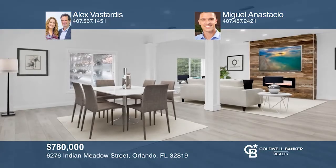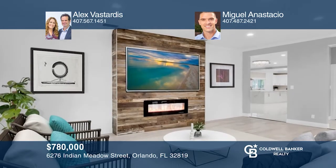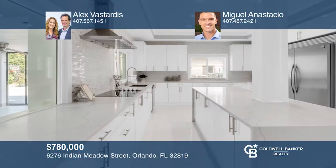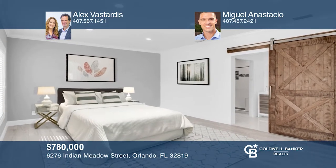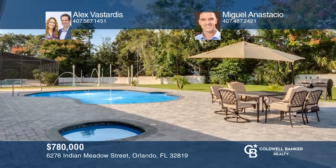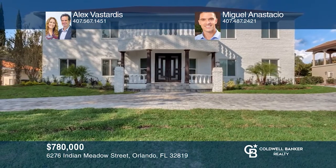Stylish modern elegance can be found in this stunning five bedroom, four bath home in the Bay Hill community. The open floor plan includes a formal living room, formal dining room, plus a family room and a gourmet kitchen with an oversized island and dinette area. Enjoy the huge paver patio, pool, spa and large backyard. Alex Vistardis and Miguel Anastacio can tell you more.